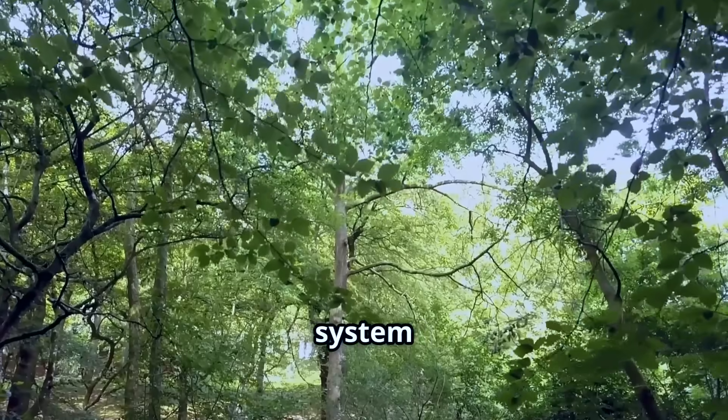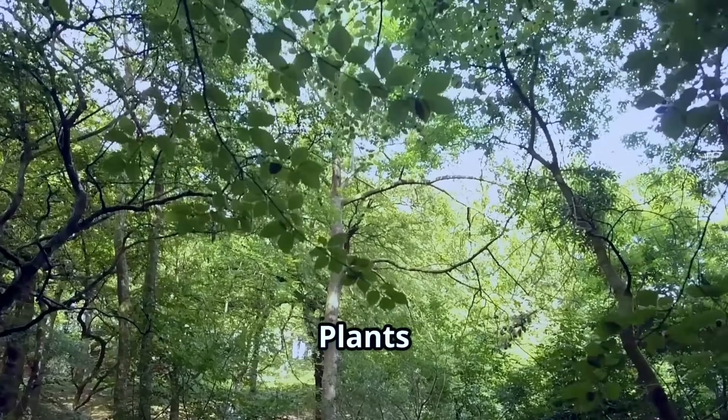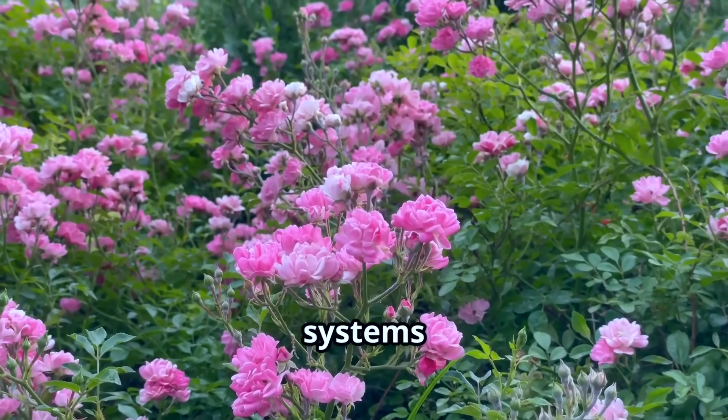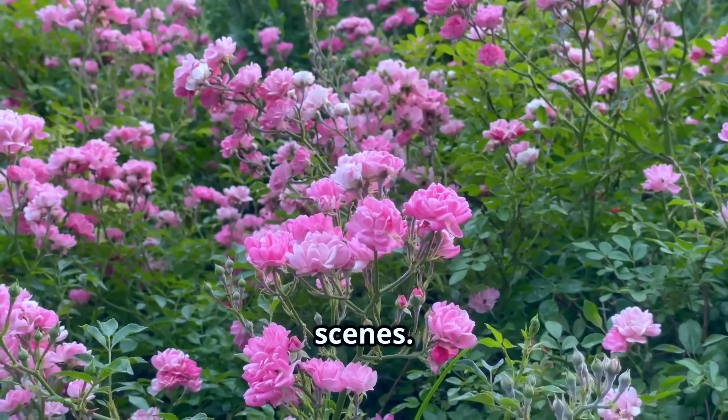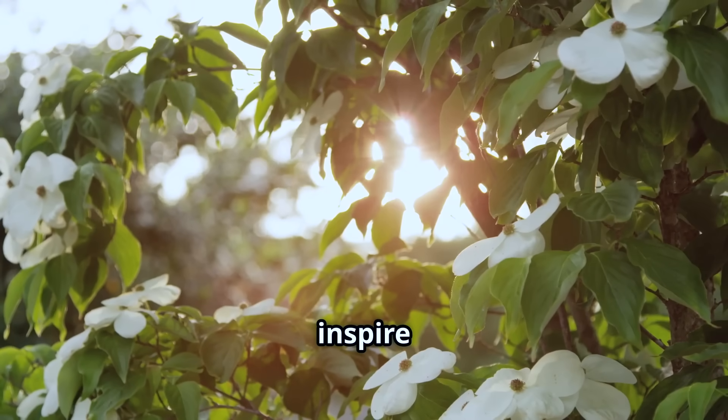So next time you see a towering tree or a tiny flower, remember — inside there is a busy transport system keeping everything running smoothly. Plants are living creations with incredible systems working behind the scenes, and let the creations of nature inspire you every day.